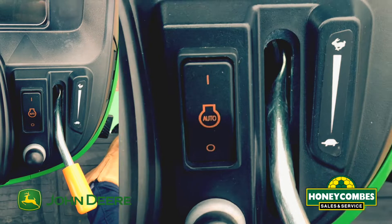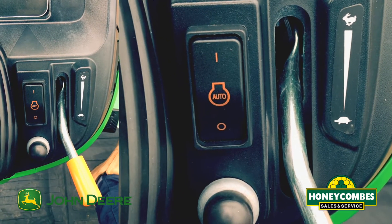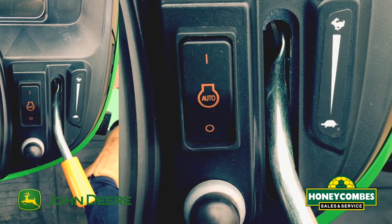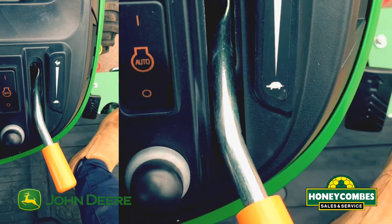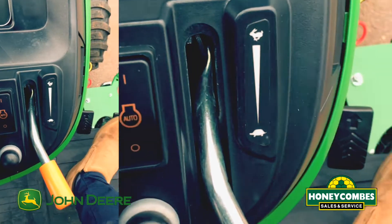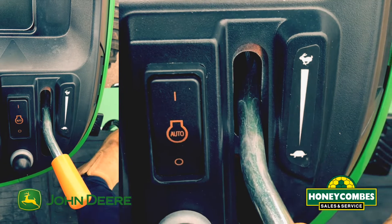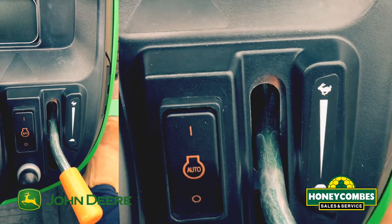I just want to explain a little bit more the eco throttle on this 2036 R. The basic way: once we've selected a hydrostatic gear — low range — we've got a forward and reverse lever. We can manually set the throttle to our engine revs, and then as we accelerate we set our ground speed.